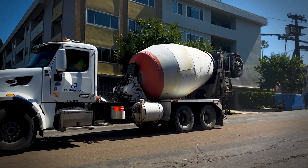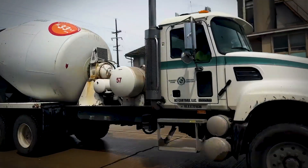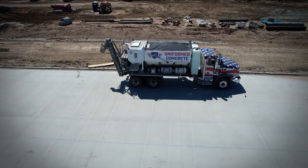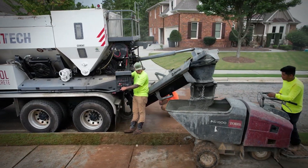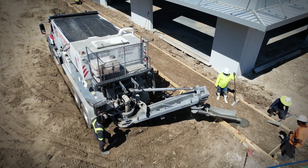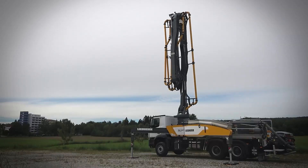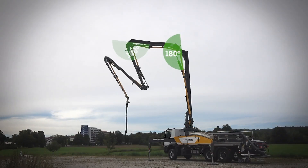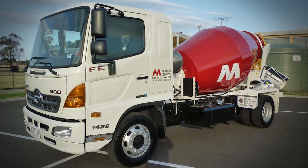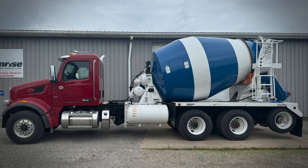There are different types of these spinning giants. The standard drum mixer picks up ready-mixed concrete from a batching plant and delivers it to the job site. Volumetric mixer trucks are like mobile concrete plants — they carry separate compartments for cement, aggregate, and water, mixing them on site in custom ratios. There are also concrete pump trucks, which use powerful hydraulic systems to pump concrete through massive articulating booms reaching incredible heights and distances. You'll also see mini-mixer trucks for smaller jobs in tight urban areas, and agitator trucks designed for long-distance transport with enhanced insulation systems.